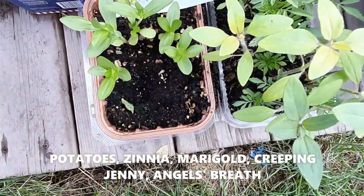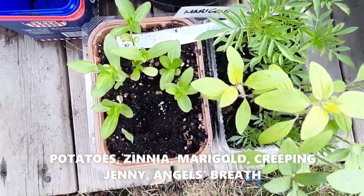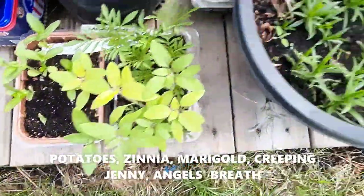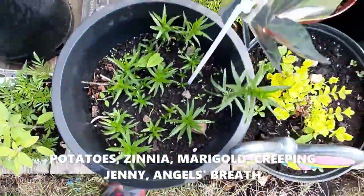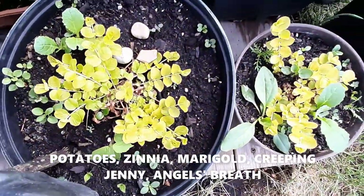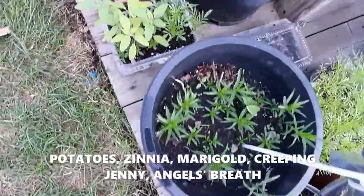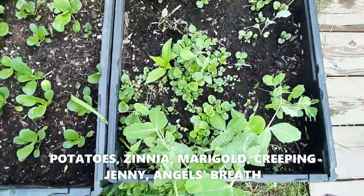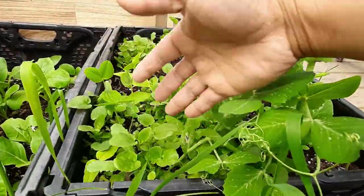Let's go outside. Out of the greenhouse I have marigolds and some sunflowers, and this is Angel's Breath cosmos, and that's creeping jenny for my planters — hopefully it will get done. Veggies growing here: some peas, some violas right there.